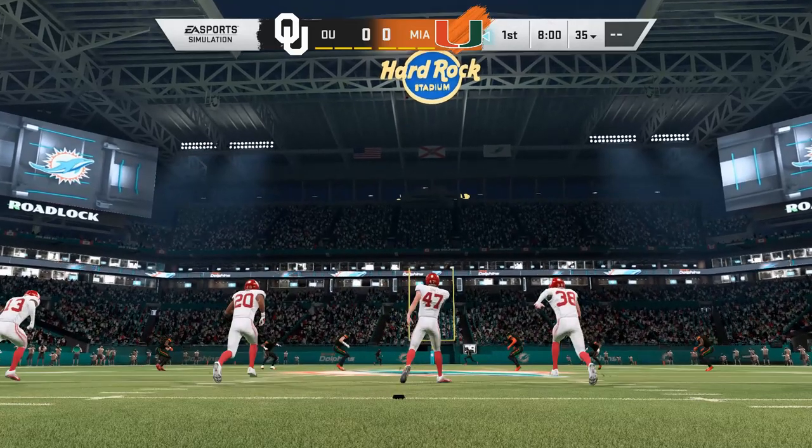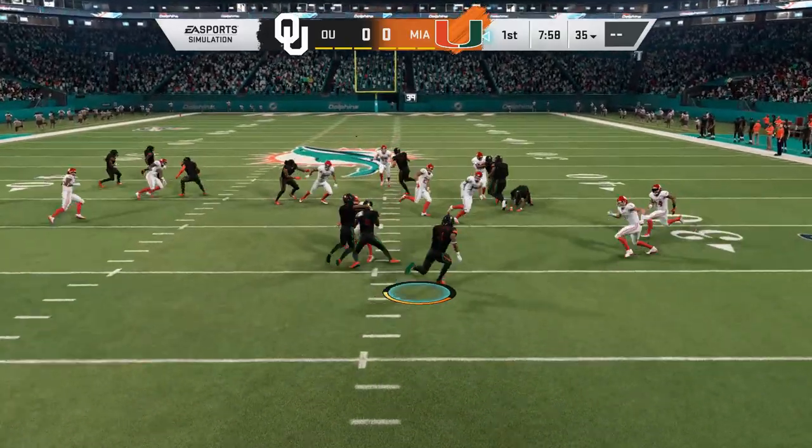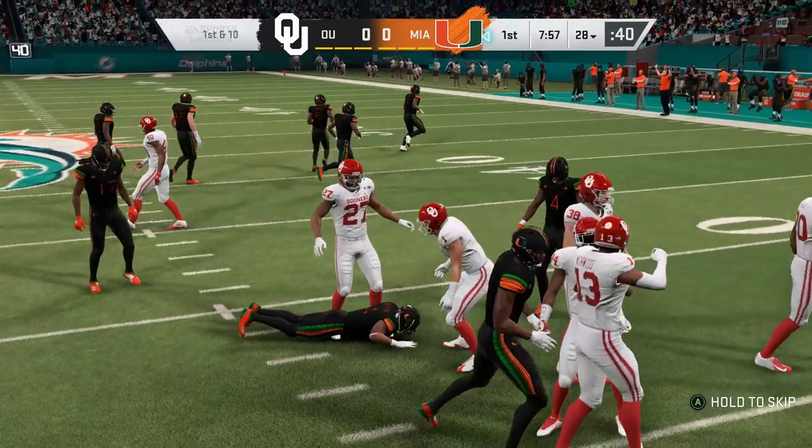Oklahoma's off to kick off. Jalen Knighton is set to return — I think many of you are excited that Jalen's going to be the team's kick returner, so I wanted to make sure I put him in here as well.